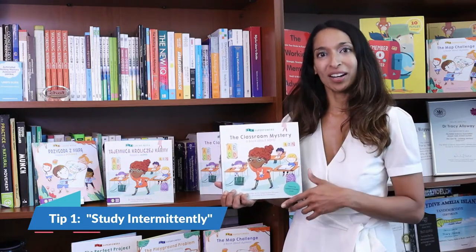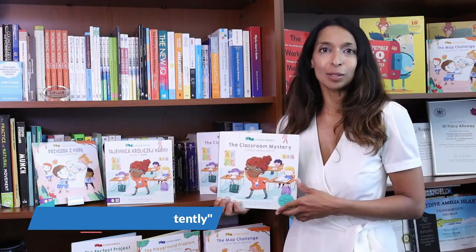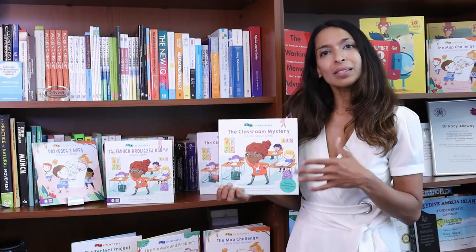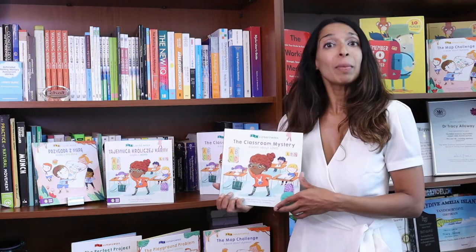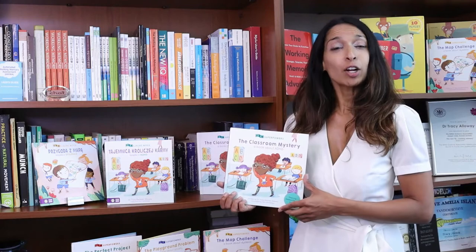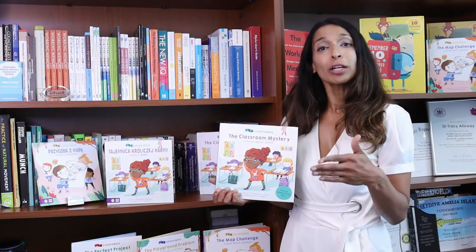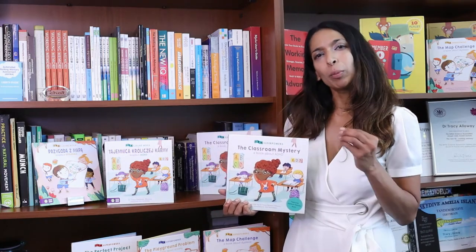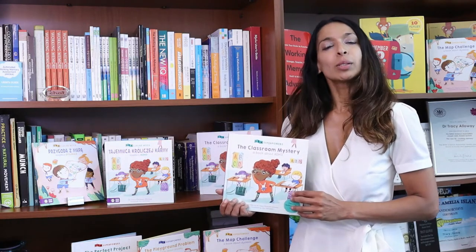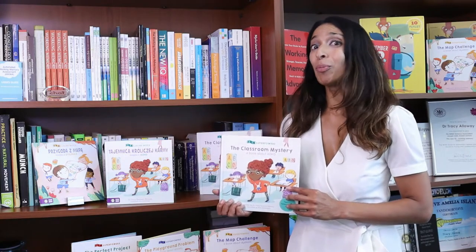Tip number one: study intermittently. This means that you should study at different times each day. When you're asking your child to learn new information, mix things up a little bit for them. On Monday they may learn at 10, on Tuesday at 12 in the afternoon, and on Wednesday at 2 p.m. What this does is tell your brain that there's not a pattern happening, so the brain will be extra attentive to focus on the information they're learning. Studying intermittently is a great tip to help your child remember more information.